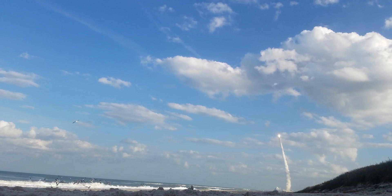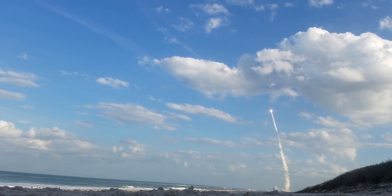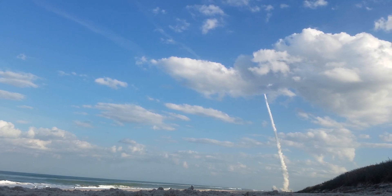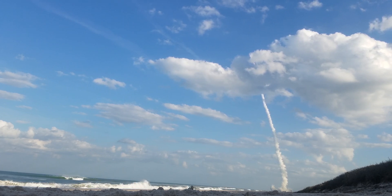This Atlas V rocket launched on March 1, 2018, carrying a GO-17 weather imaging satellite up to geostationary orbit, 22,200 miles above Earth. The satellite got to orbit on March 12 and became fully operational a year later on February 12, 2019.